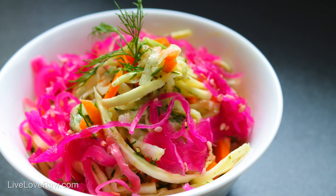Things like kohlrabi, parsnips, or celeriac — all these things you wouldn't usually think to put in a salad can taste absolutely wonderful. I actually have a root vegetable salad on my website, so you can check it out at liveloveraw.com.